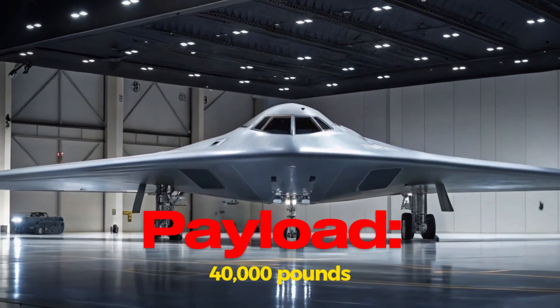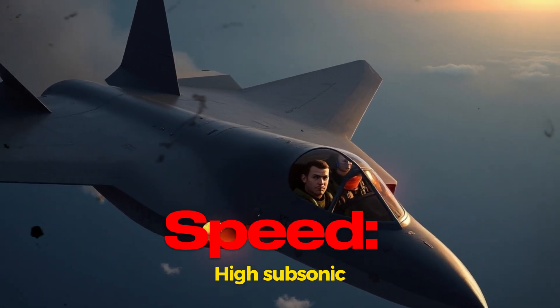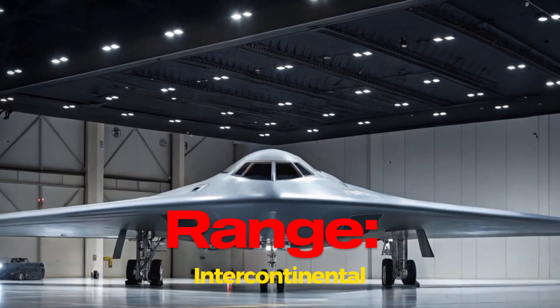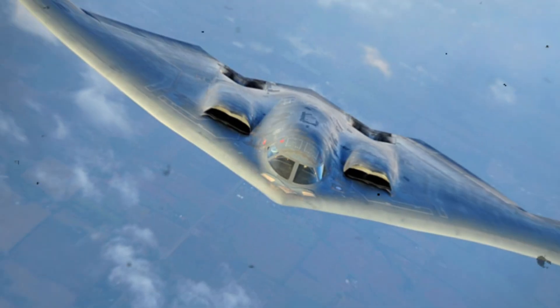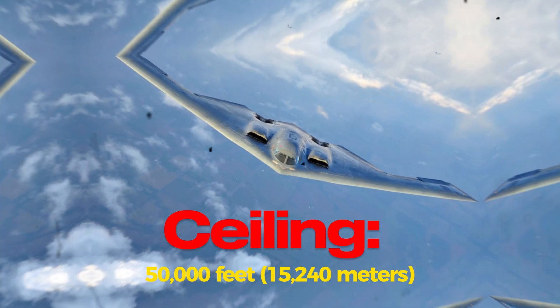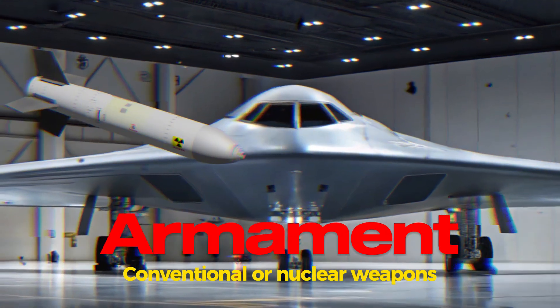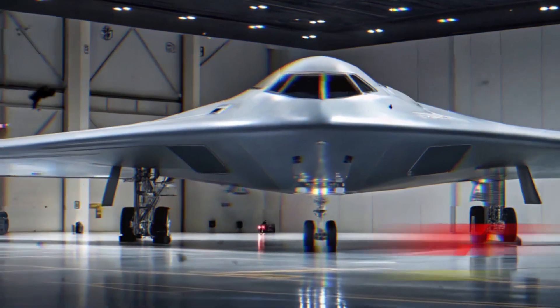Payload: 40,000 pounds. Speed: high subsonic. Range: intercontinental. Ceiling: 50,000 feet, 15,240 meters. Armament: conventional or nuclear weapons. Crew: two pilots.